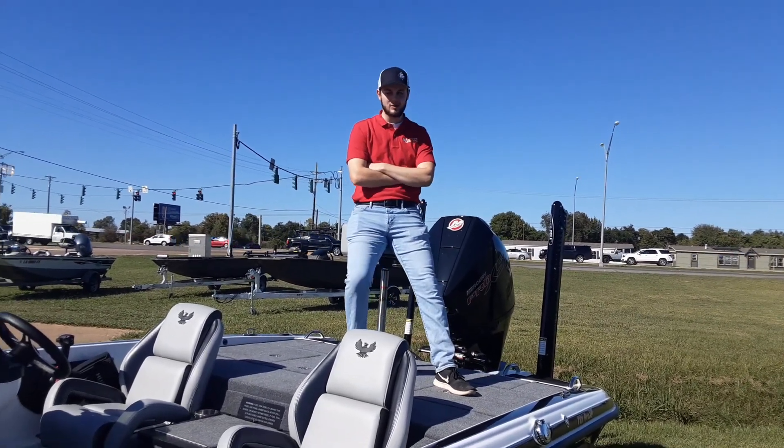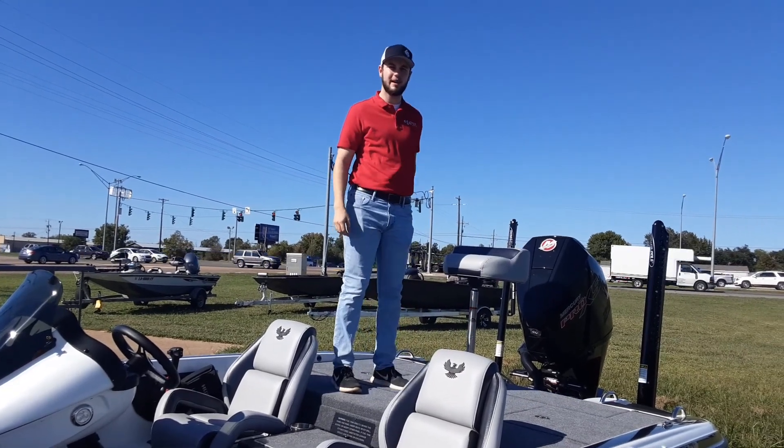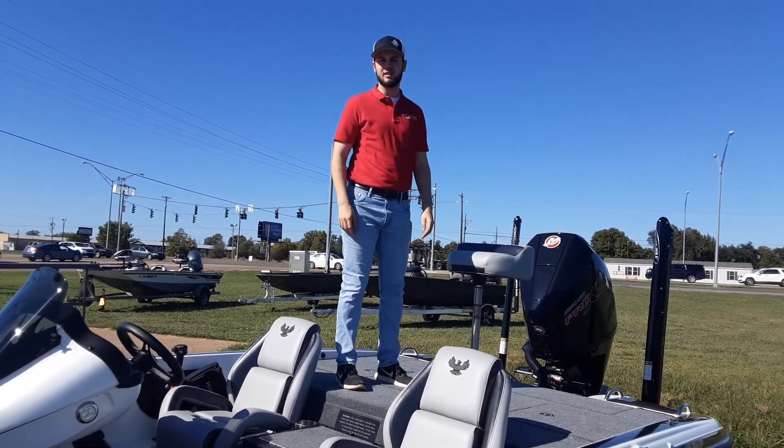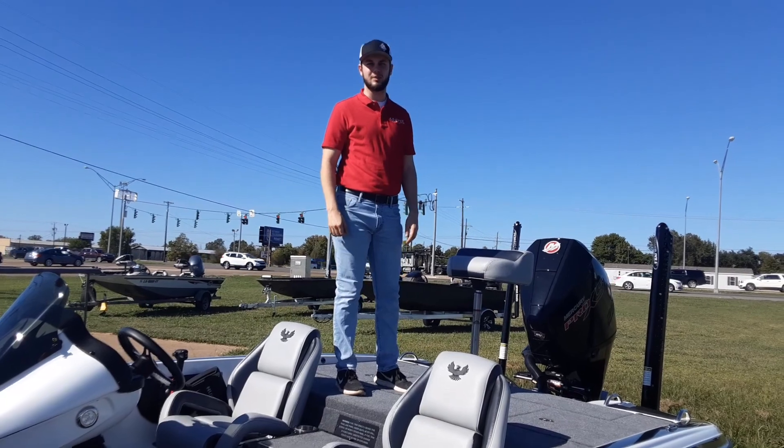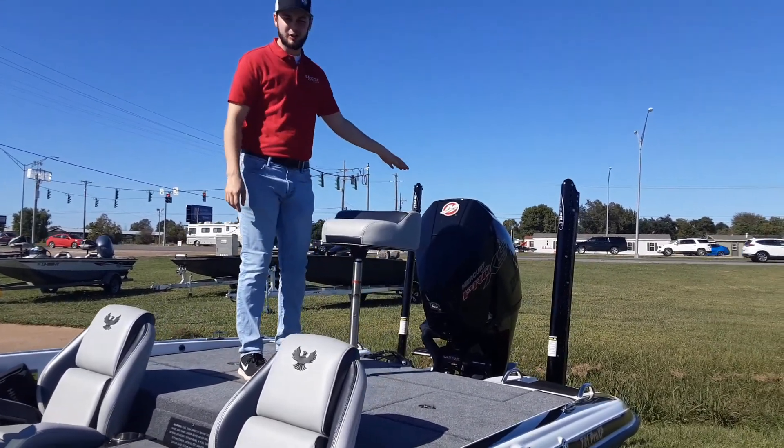Hey guys, it's Declan here at Lower Power Sports and I'm here with the new Phoenix PHX 721 Pro XP. This boat is fully equipped for all of you bass fishing. This boat is amazing guys. It has two power poles and a Mercury 250.